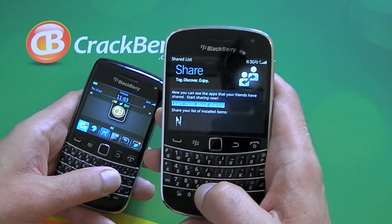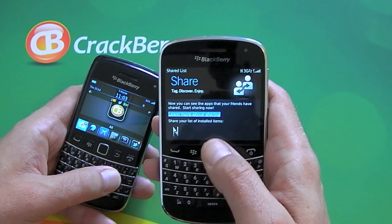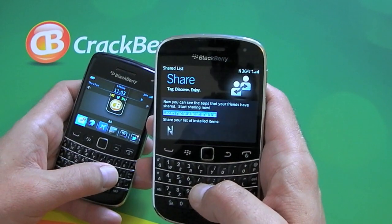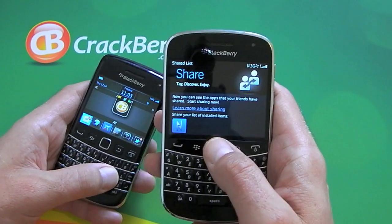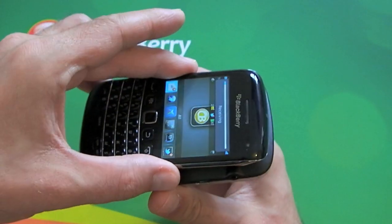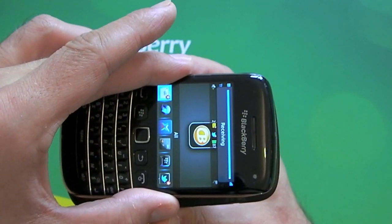It's just a case of clicking on the share option. You've then got two options here — you can press the link to take you to a page that teaches you more about sharing, or just click on the big N and put the two smartphones back to back, and you can see that it's receiving.